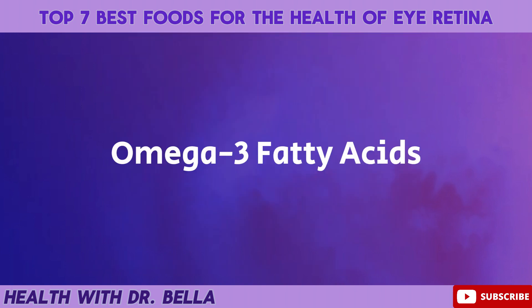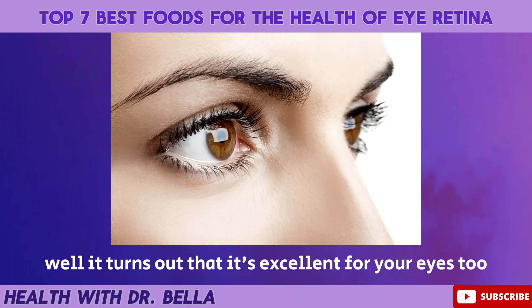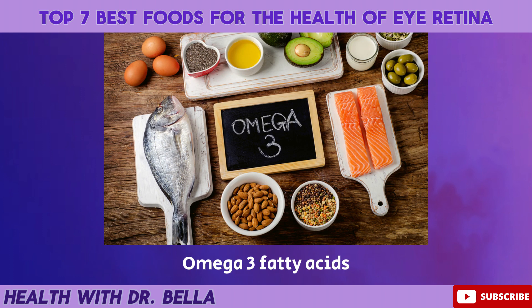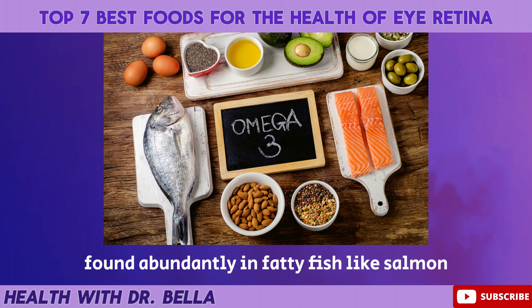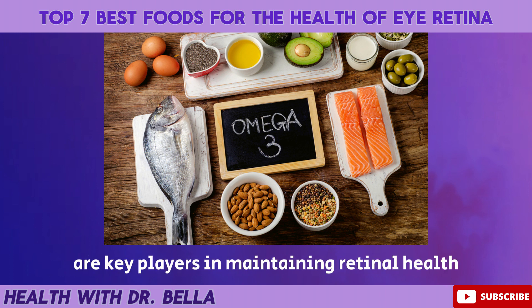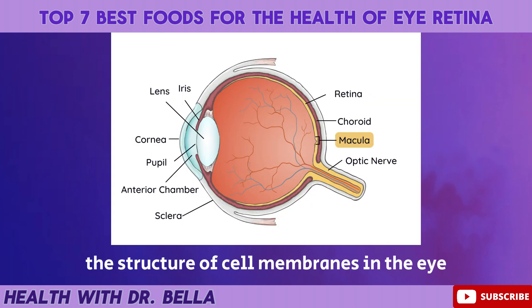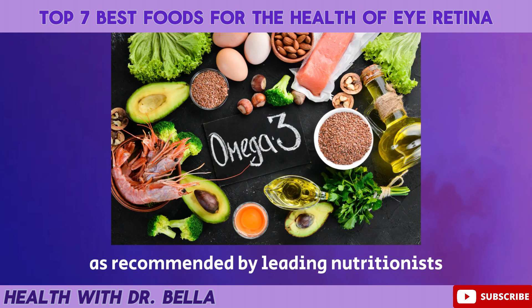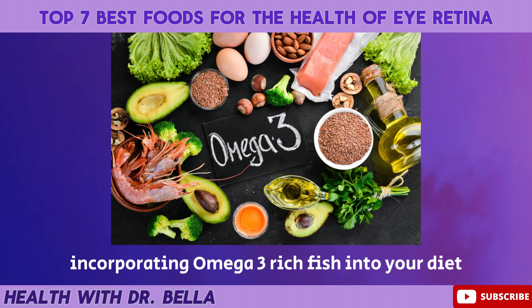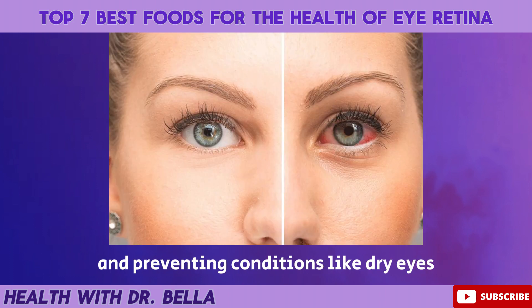Omega-3 fatty acids. Ever wondered why fish is often referred to as brain food? Well, it turns out that it's excellent for your eyes too. Omega-3 fatty acids, found abundantly in fatty fish like salmon, trout, and sardines, are key players in maintaining retinal health. These essential fats contribute to the structure of cell membranes in the eye, supporting optimal function. As recommended by leading nutritionists, incorporating omega-3 rich fish into your diet can be a delicious strategy for promoting sharp vision and preventing conditions like dry eyes.